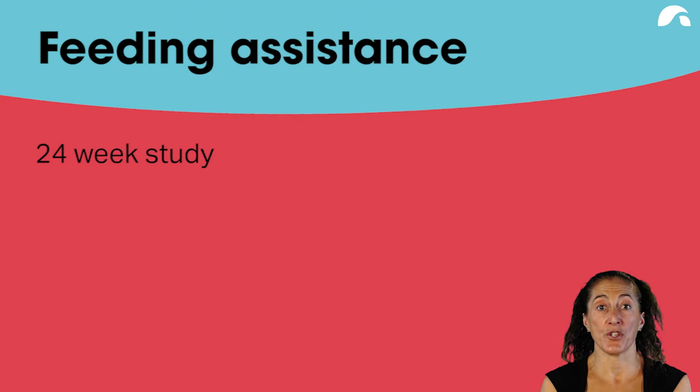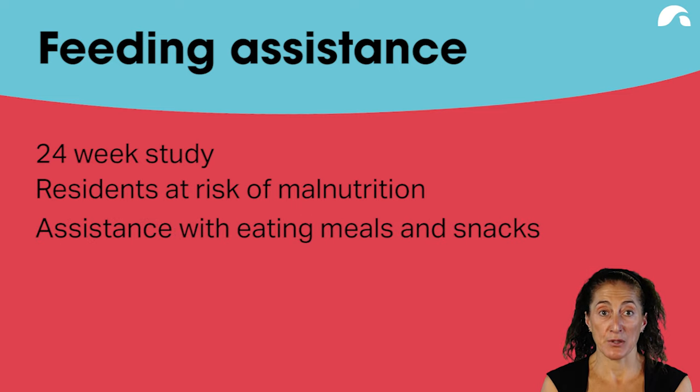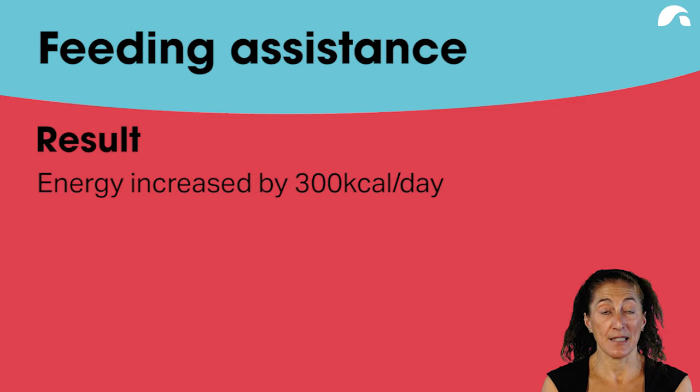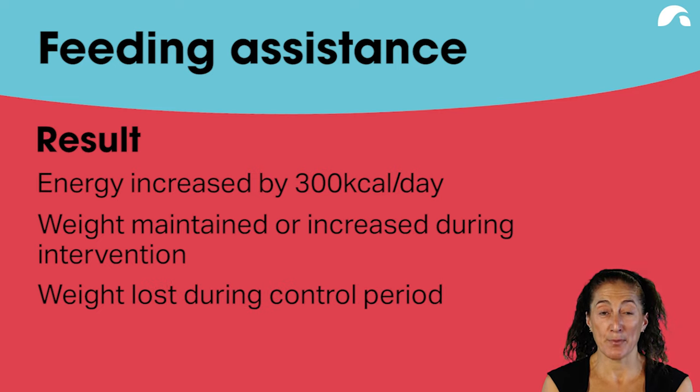A 24-week crossover study was conducted where half the residents received additional feeding assistance and for the second half consumed foods in their normal manner. Residents at risk of malnutrition were selected and provided assistance with meals and snacks. Energy intake increased by approximately 300 calories per day, and weight was maintained or increased during the assisted phase, while residents lost weight during the non-assistance control period.